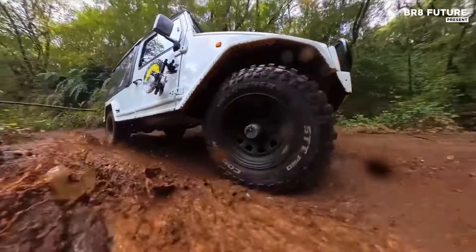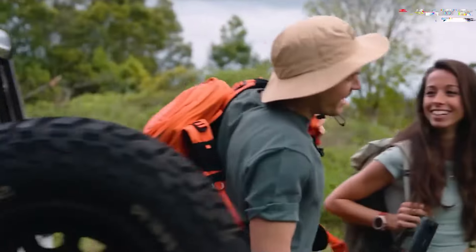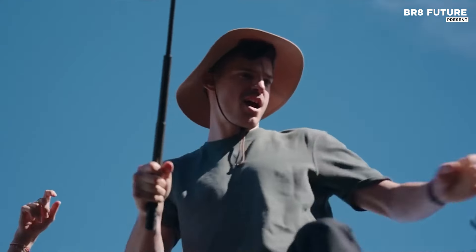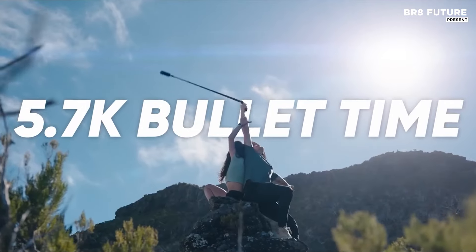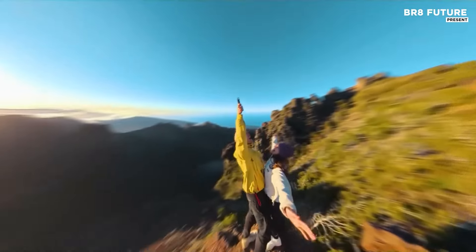Its built-in stabilization keeps footage smooth even in active scenarios, while Insta360's Studio app enables creative editing with effects like time lapses and cinematic pans. With a 135-minute battery life, this camera powers through extended outings without needing frequent charges.